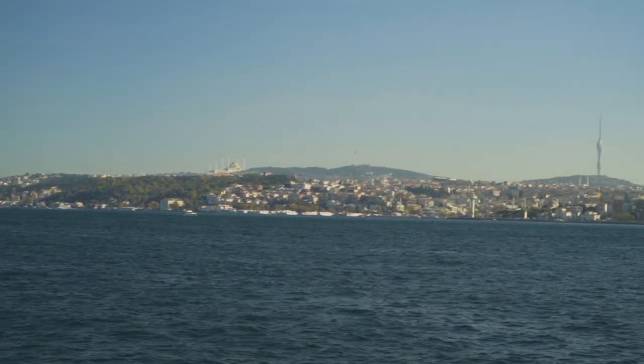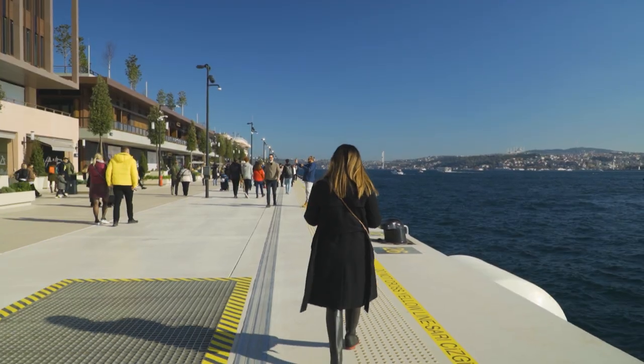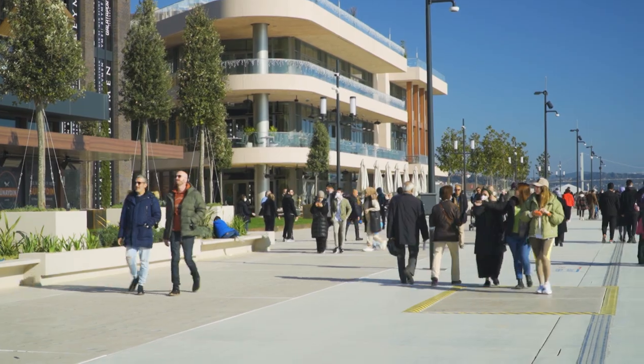Here we can see the Golden Horn, the historical peninsula, and also the other side where the Bosphorus Bridge is. So this is a great place for tourists. If you just want to enjoy a nice walk along the shores of the Bosphorus, I recommend it.